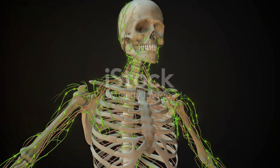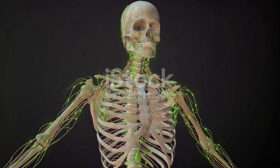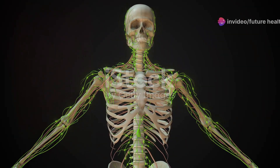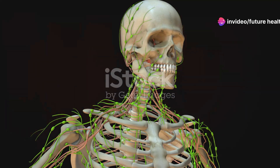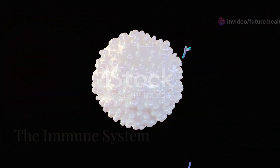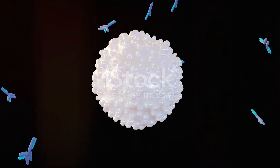Our musculoskeletal system provides structure and movement. Bones support and protect our organs, while muscles and joints allow us to move and perform everyday activities. Together they enable us to live an active life.